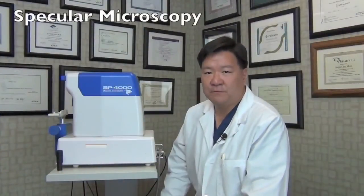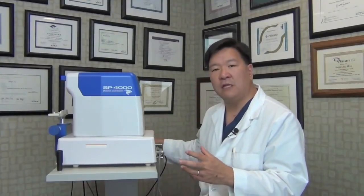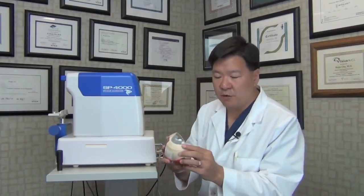Hi, I'm Dr. Ralph Chu, and today I'd like to talk to you about one of the tests that we perform in our clinic. It's called specular microscopy. This is the specular microscope here, and what this test allows us to examine, visualize, and count are the cells on the underside of the cornea called endothelial cells. The cornea is the clear dome on the front part of the eye.